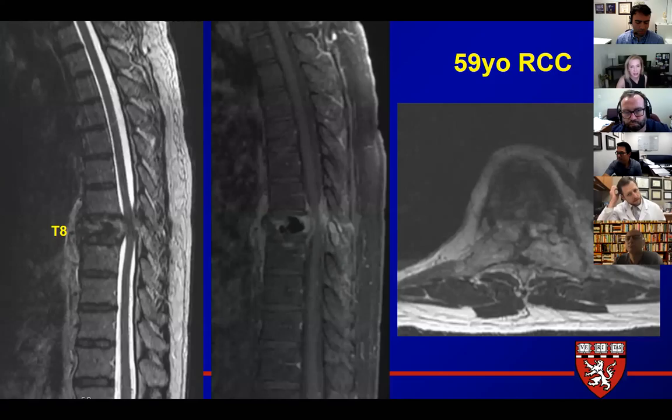On your sagittal post-contrast fat-saturated image — and on the T2 as well — you've got that central black signal, so that's basically T1 hypointensity. Usually the only time you see something like that is if it's cement or air. So there's something already in that vertebral body besides just tumor. Around it, you've got enhancement — unless it's an unusual necrotic tumor — and you've got your pathologic fracture with retropulsion into the canal and epidural extension compressing the cord.